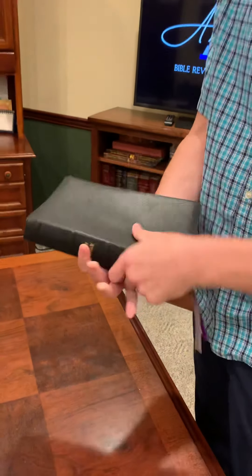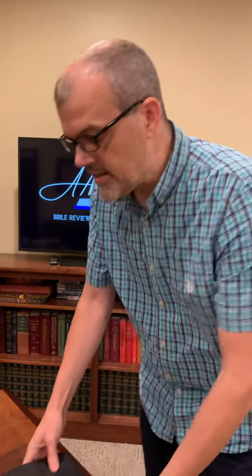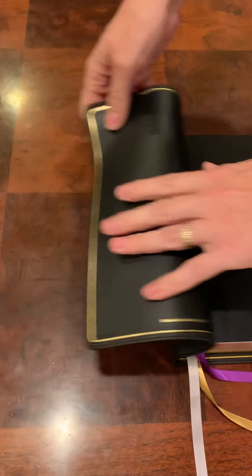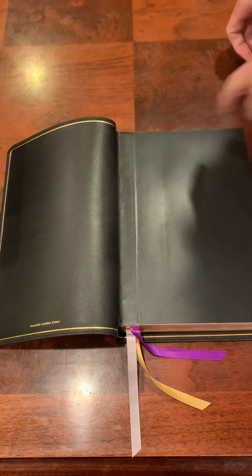You just can't beat the goat skin cover on this thing. I can't imagine there's a better cover in existence. The liner has a nice leather liner, really soft and floppy. It's got your gold perimeter, as all Premier Collection does. Fantastic corners, nice edge lining.